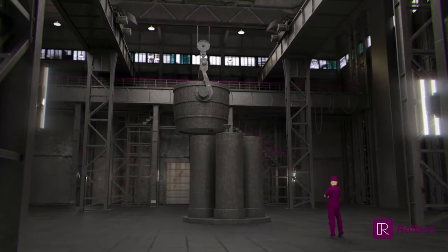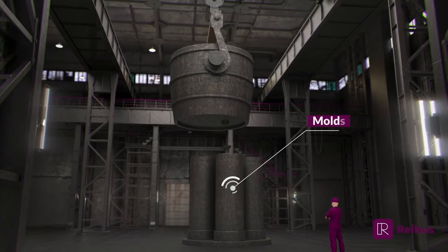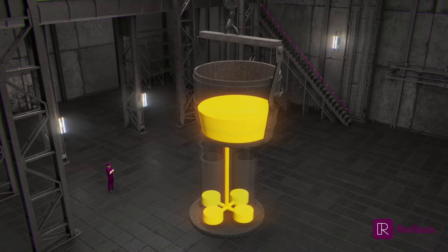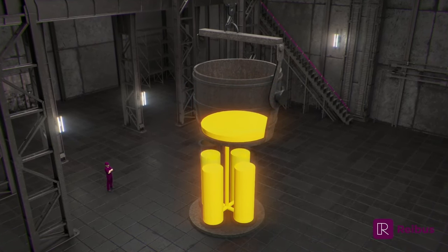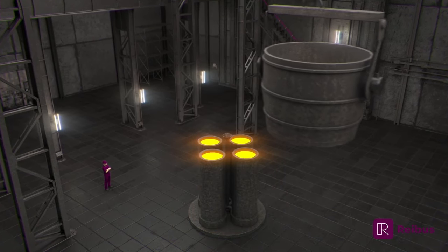Ingot molds are filled with liquid steel from the bottom of the molds to the top to limit the exposure of the steel to the atmosphere, which ensures the steel quality. Once solidified, the ingots are removed from the molds and reheated for the forging process.